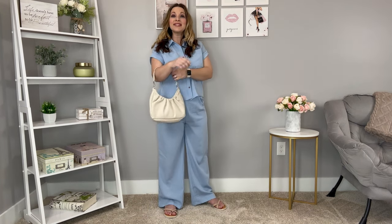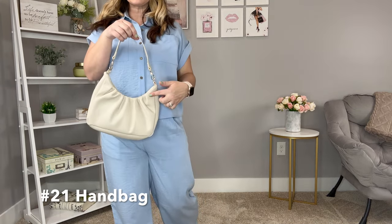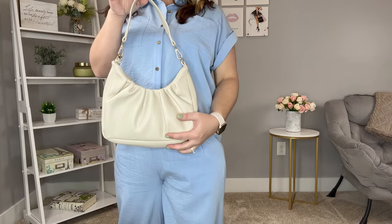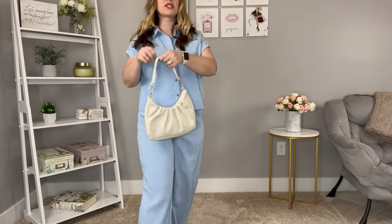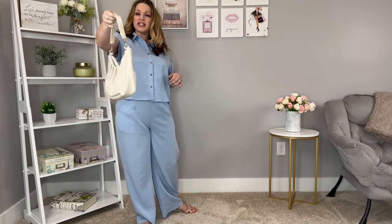This handbag is so cute with its crescent shape and pleating detail. It has gold hardware in a light cream color — a great neutral for spring and summer. It looks cute over the shoulder. It won't hold a lot, just your necessities — a cute little bag. It also comes with a detachable crossbody strap, and of course comes in other colors. The pleating and the shape of it are just so stylish.